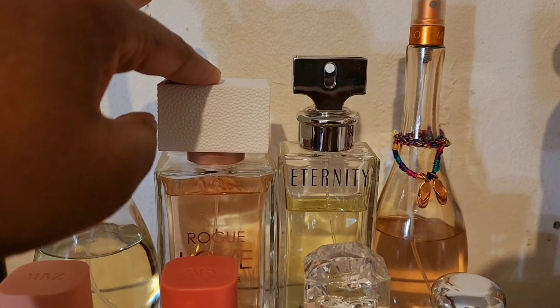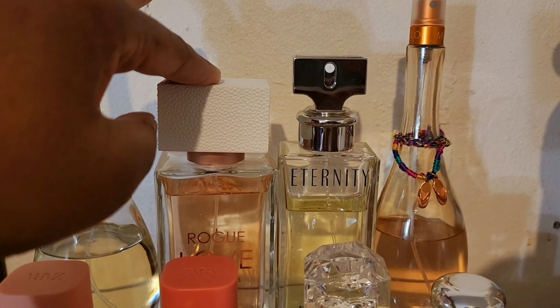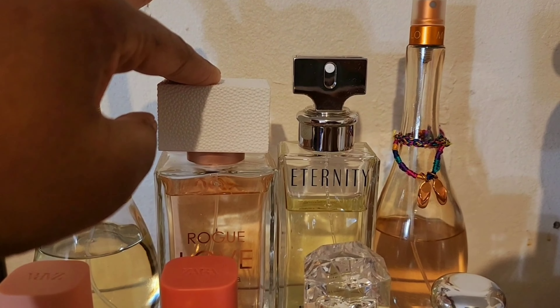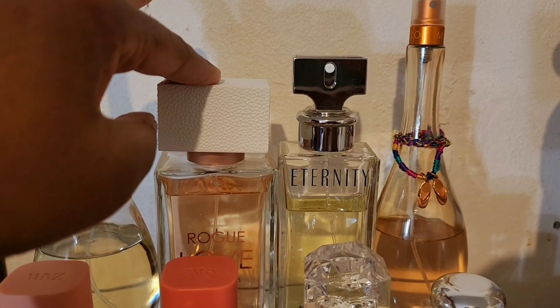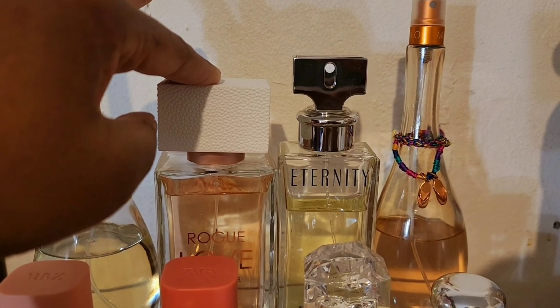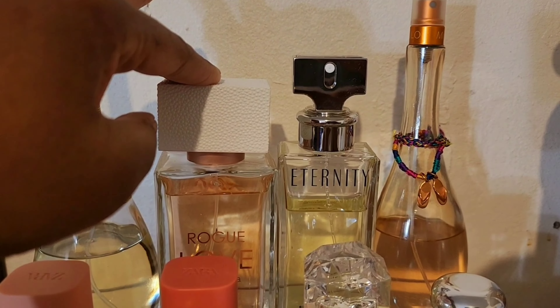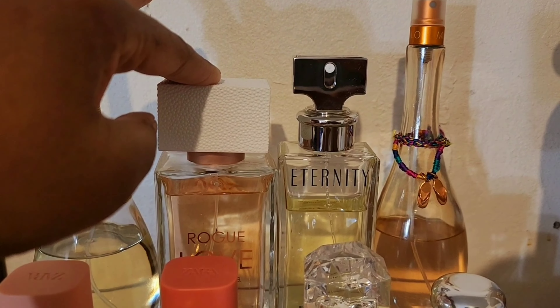On the bottom row are my Amazing Grace perfumes. I have Amazing Grace Nude Rose — a beautiful rose scent, rose done right. This is Amazing Grace Lavender, beautiful. And my favorite of them all is Fresh Cream Warm Cashmere — this is almost done, almost time for a new bottle. I prefer this over the original Fresh Cream because I'm picking up a little bit of coconut scent.